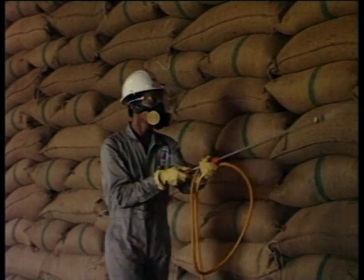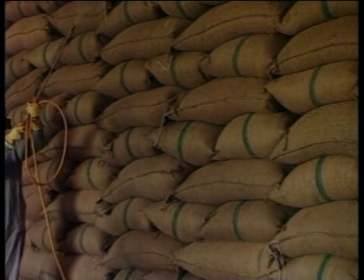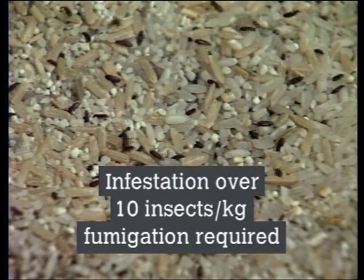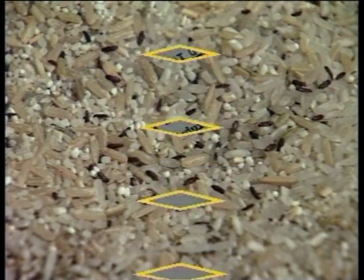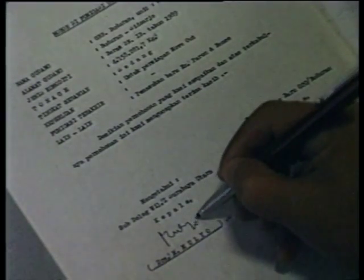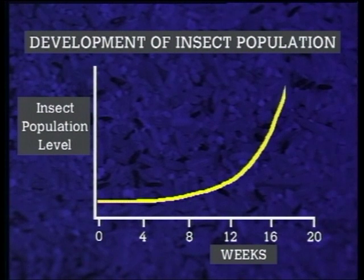Insecticides will only give short-term protection to the outer surface of the rice stack. Once infestation by insects is near or over 10 insects per kilogram, immediate treatment by fumigation is essential. Any delay in requesting fumigation will put the rice stock seriously at risk. Insect populations increase exponentially, meaning that if no action is taken, their numbers increase more rapidly as time passes.